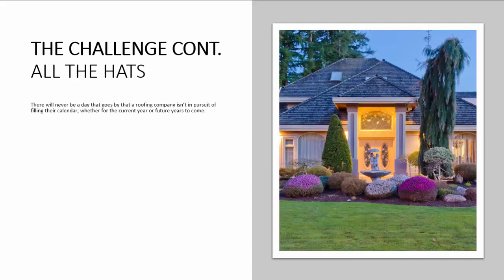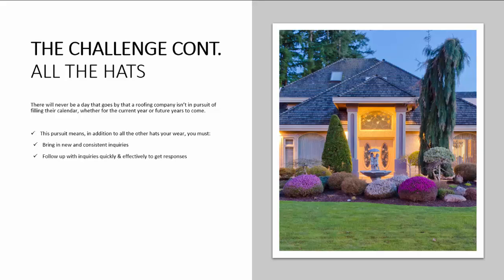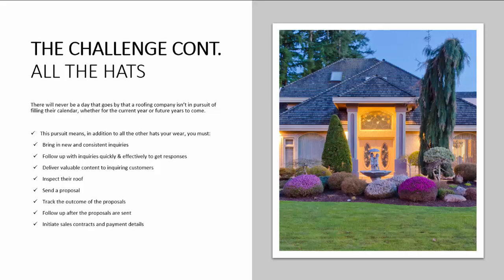What about all the hats that we wear? There will never be a day that goes by that a roofing company isn't in pursuit of filling their calendar, whether for the current year or future years to come. This pursuit means, in addition to all the other hats that you wear, you must bring in new and consistent inquiries, follow up quickly and effectively, deliver valuable content, inspect roofs, send proposals, track outcomes, follow up after proposals, initiate sales contracts and payment details — and rinse and repeat forever.